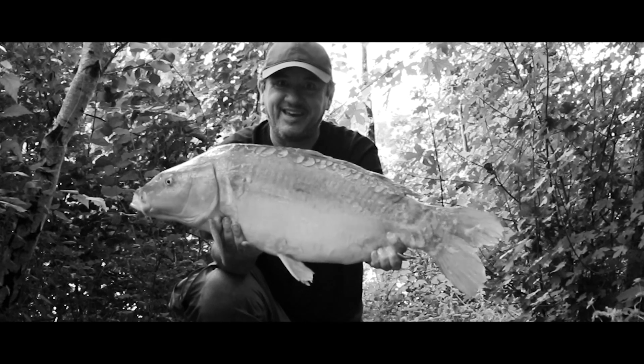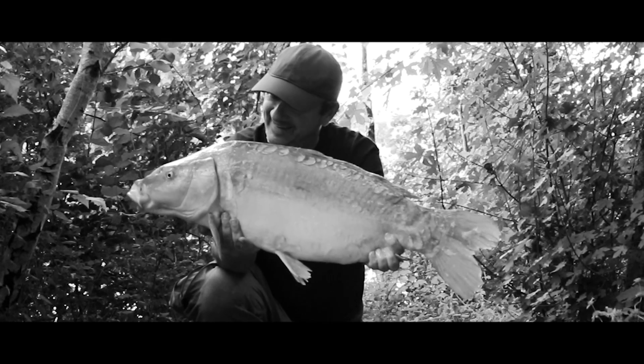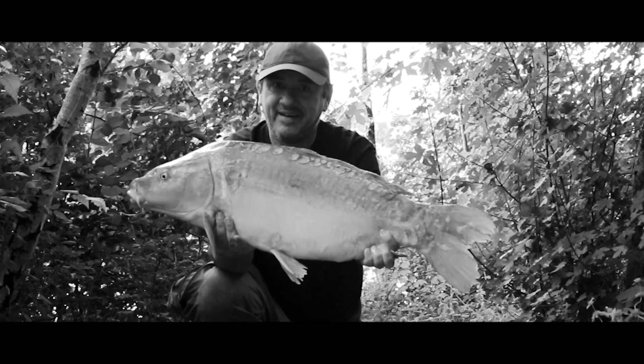I can't keep a rod in the water. It's fantastic. Love it. I love fishing.